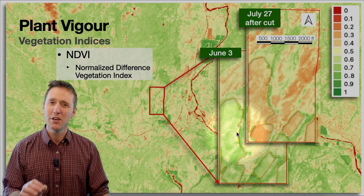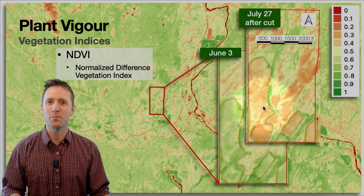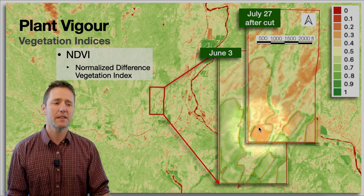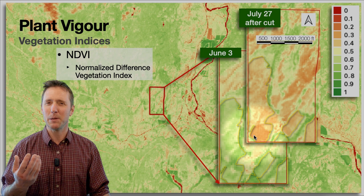He was able to look down at each pixel, which are 20 by 20 meters, and really felt it reflected his land's productivity. That is exactly what the satellite imagery is good for. Looking at July 27th, after first cut, you can see it's a redder image because there was less vegetation on the ground. The dark red area had been tilled up — cultivated for a cover crop going in. Again, it reflects very accurately the degree to which the plants were vigorous on the land.